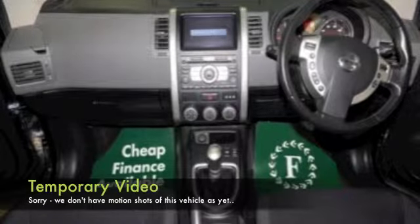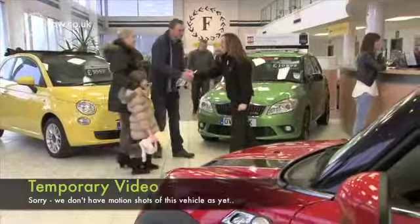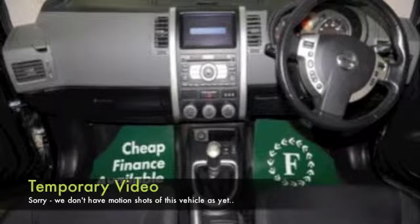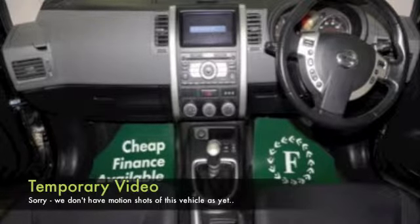We have a cloth interior with Bluetooth for your hands-free calls, a multi-change CD player, electric sunroof — always good to have. This has satellite navigation as well, so as I say, great spec and nice alloys.